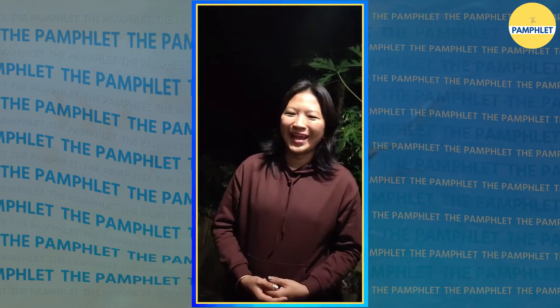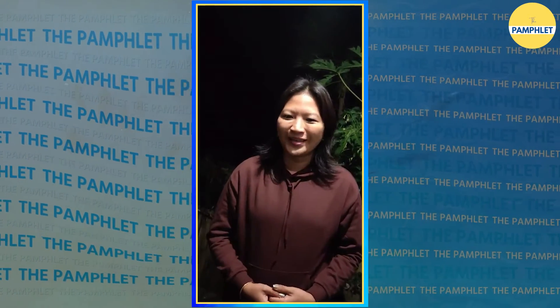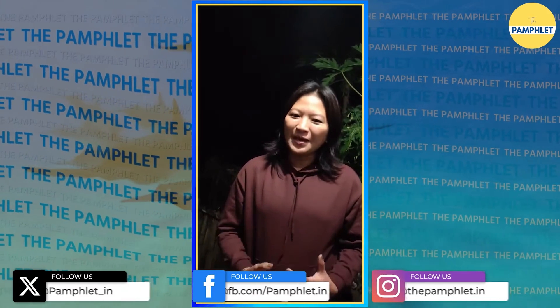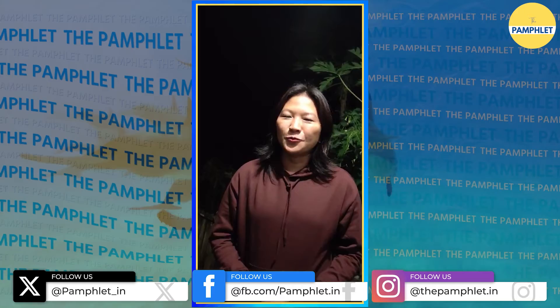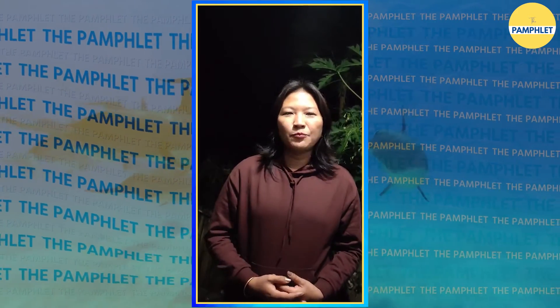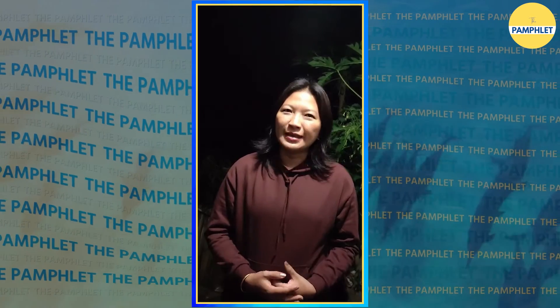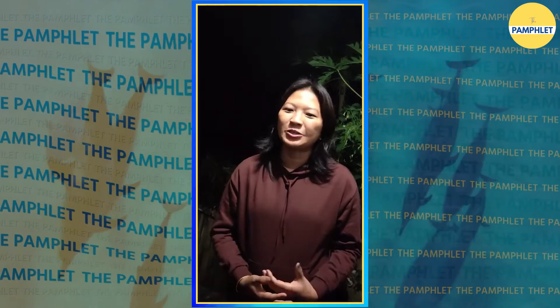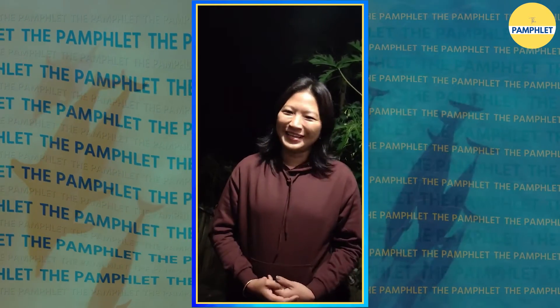As Temsu Thula says, the dedicated Namami Ganga project has shown us that dreams could be turned into reality. Though the journey ahead is still a lengthy one, we find solace in knowing that we are on the right path. Namami Ganga has shown us that with dedication, perseverance and collective effort, we can heal and protect our cherished natural wonders. It has taught us that the dream of a cleaner, healthier Ganga Ji is not just a dream — it is a reality in the making.